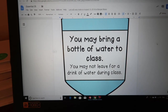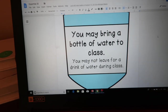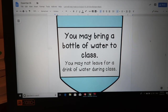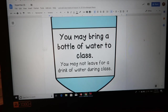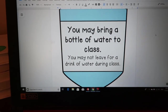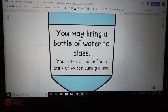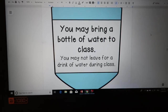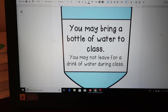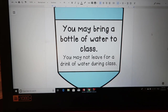You may bring a bottle of water to class. You may not leave for a drink of water during class. This is important for me because I'm in a portable and we don't have a water fountain — the closest one is all the way across campus. Students are not allowed to get up for any reason — not for the bathroom, not for water — in the middle of a lesson. In the beginning of the school year I keep water bottles in my classroom, but they're not going to leave the classroom to get water.